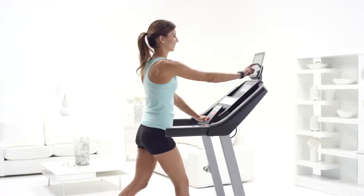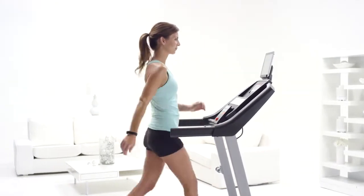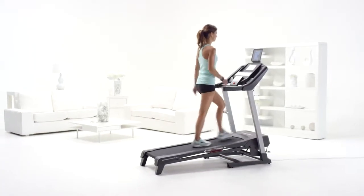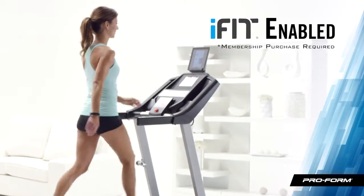Figuring out what workout to do each day can be stressful, so subscribing to iFit was a no-brainer. I love the step-by-step workouts that take away all the pressure. It's easy to add fun programs to my exercise schedule, like 30 days with Jillian Michaels, Backpack Europe, or Island Paradise.